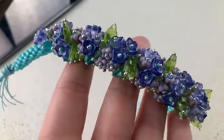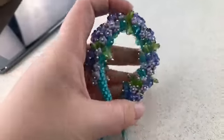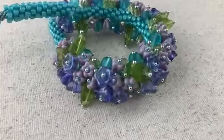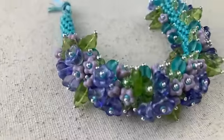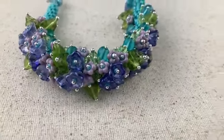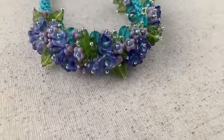This is the Rendezvous bracelet, and we're going to be debuting these kits Friday night on Facebook Live. That's going to be Friday, February 19th, 5 o'clock Arizona. That's 4 p.m. on the West Coast and 7 p.m. on the East Coast. See you then. Bye.